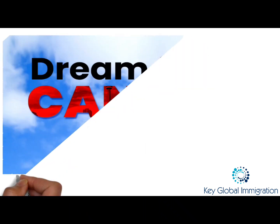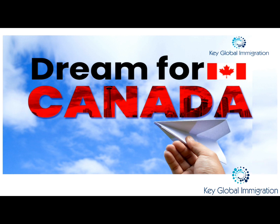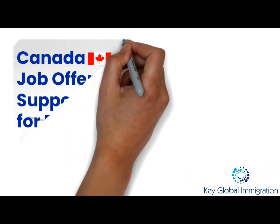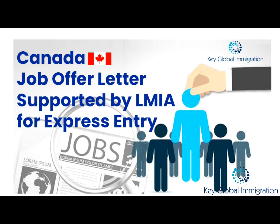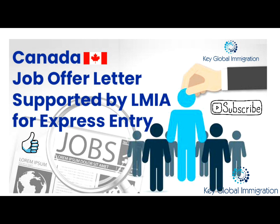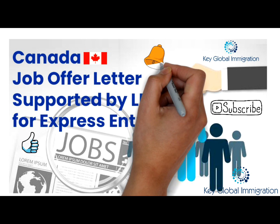Do you have the dream to migrate to Canada? In today's video you will find all the information you need to complete this stream, so stay with us till the end of this video. Don't forget to press the like button and subscribe to our channel to keep getting updates, and also press the bell icon to be notified about all our latest uploads.